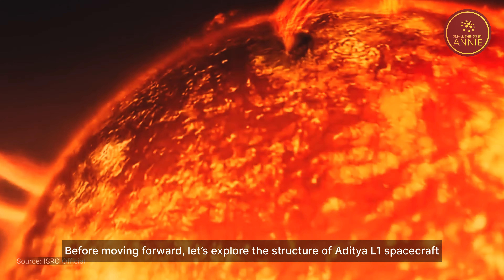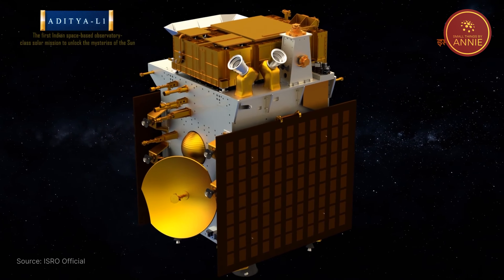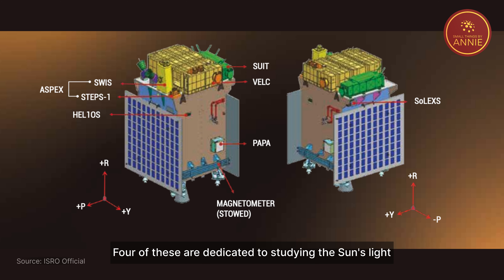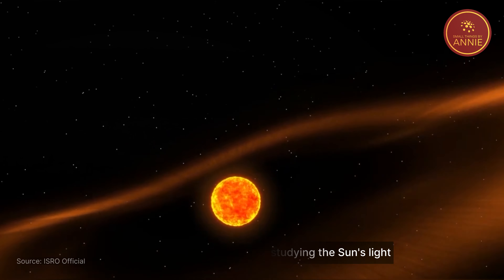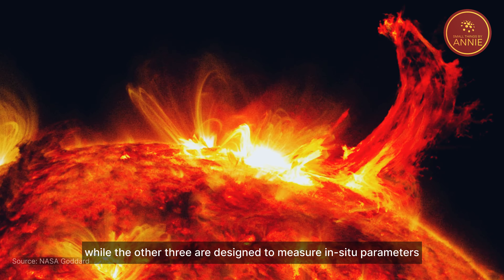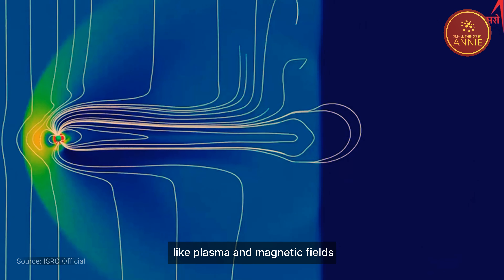Let's explore the structure of the Aditya L1 spacecraft. Aditya L1 is equipped with 7 different payloads. Four of these are dedicated to studying the Sun's light, while the other three are designed to measure in-situ parameters like plasma and magnetic fields.